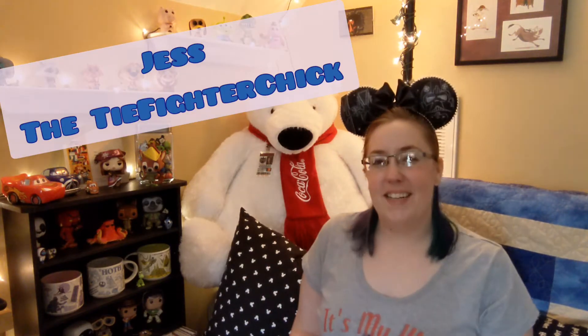Hi everyone! Welcome back to my channel. Today I have an unboxing for you. It is a Fun.com shipment. It's a small box but there's lots of things packed into it. Let's open it up.